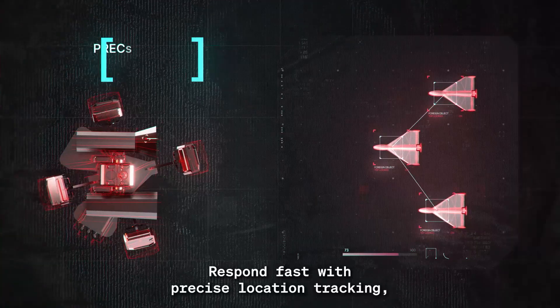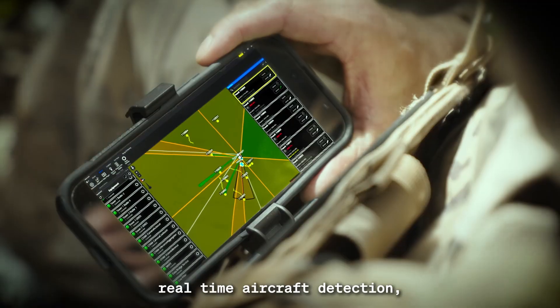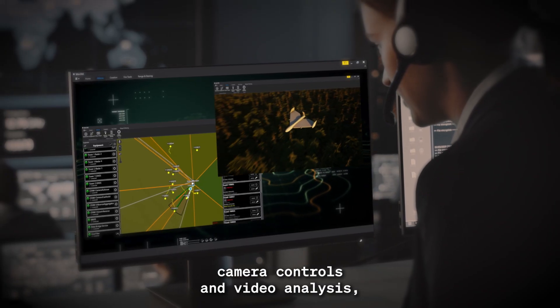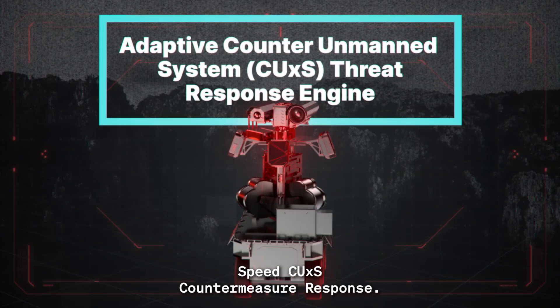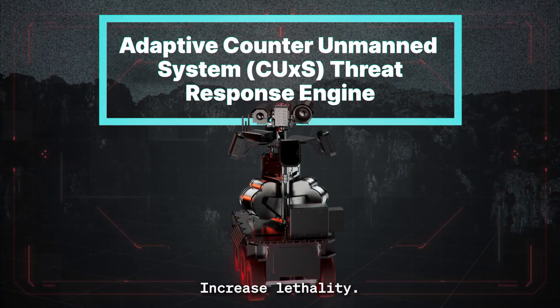Respond fast with precise location tracking, real-time aircraft detection, camera controls, video analysis, and long-range thermal imaging. Speed CU-Access countermeasure response. Increase lethality.